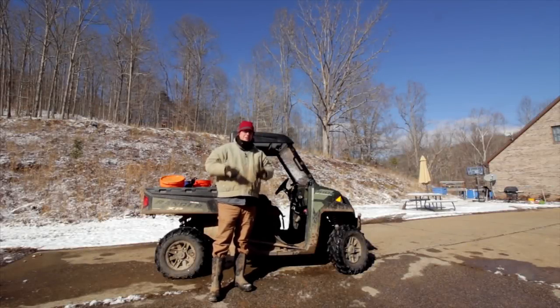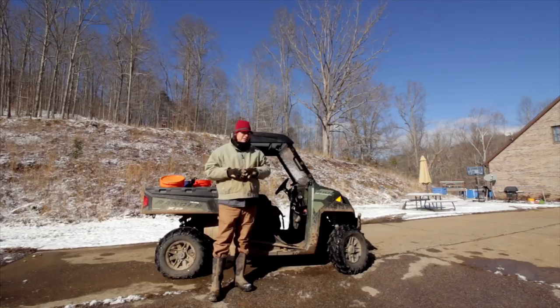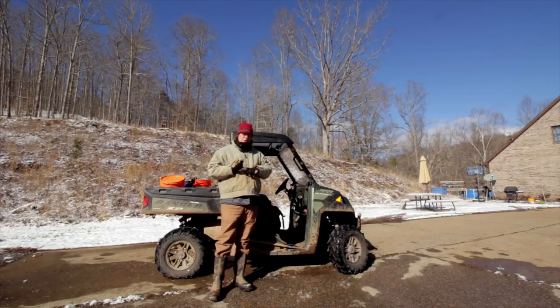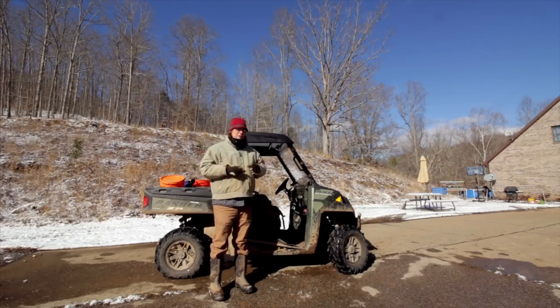Hello everybody, welcome back to Red Toolhouse. Today I just want to hit some updates and get everybody caught up on what's been going on the past couple weeks. It's been a really interesting several weeks, to say the least. We've had sub-zero temperatures, down in the negative degrees Fahrenheit. Been pretty cold — a pretty bad cold snap for about two weeks. Went up to 70 degrees for a couple days, then back down in the teens at night and 20s during the day, and we got about three or four inches of snow.